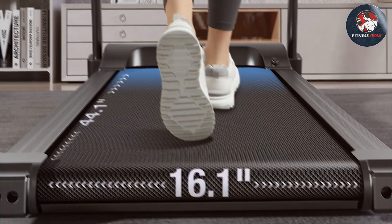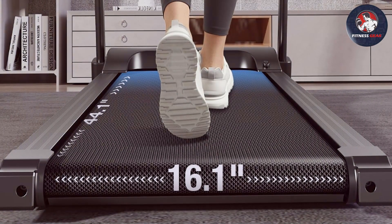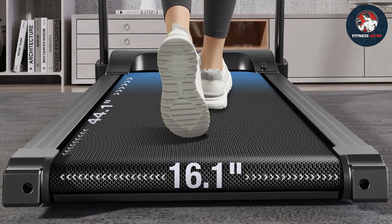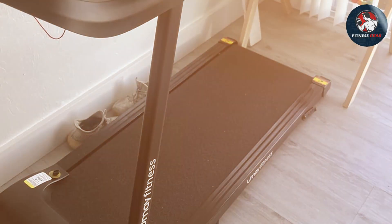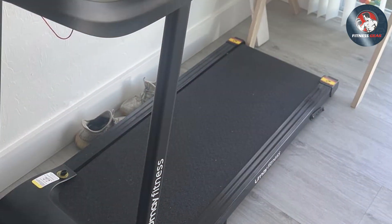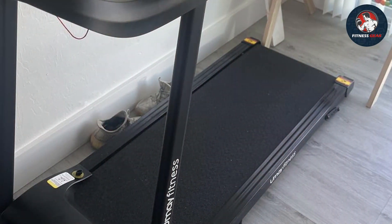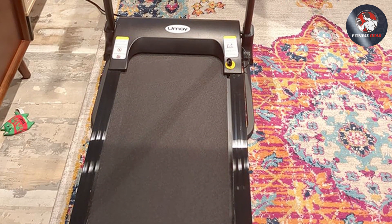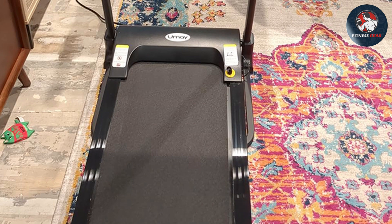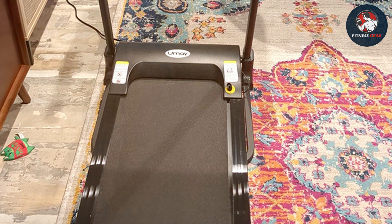It comes with a user-friendly LED display that tracks your speed, time, distance, and calories burned. The incline feature is perfect for challenging workouts, and it offers Bluetooth connectivity, allowing you to sync your device and enjoy your favorite music while working out. Durability is key, and Yume delivers — the treadmill is built to last with a powerful motor and an anti-shock system that protects your joints, ensuring a comfortable and safe exercise experience.